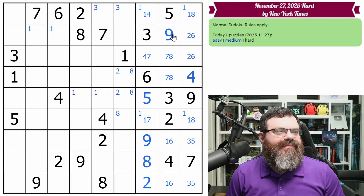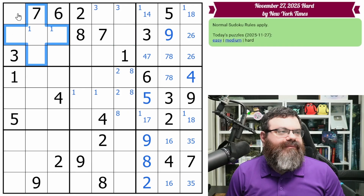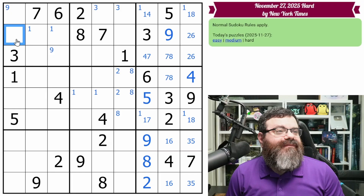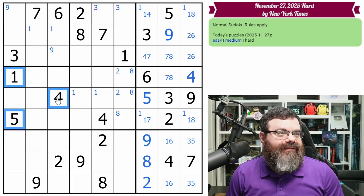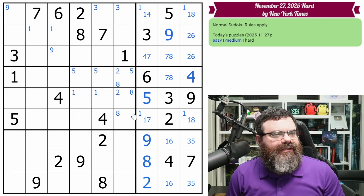Let's relook at this top band to make sure I didn't miss anything. Nines in one of these two. This row is down to five, this row is down to five — we're not going to do that yet. This band — we do have these two fives, fives in one of these three. Let's look at the final band here.